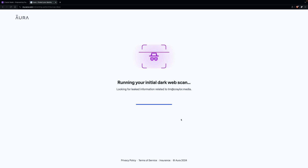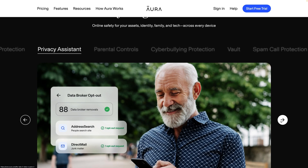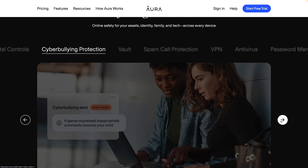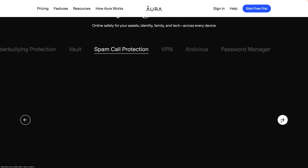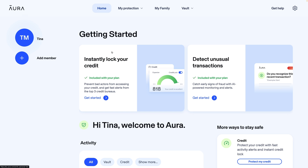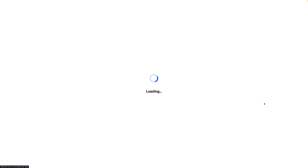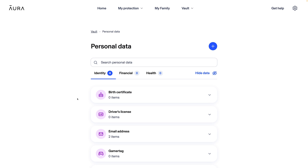The onboarding process is similar at each service, with the exception of Aura, which walks you through getting started with additional features. Aura is an all-in-one security solution, providing access to a VPN, a password manager, antivirus apps, identity theft protection, and data removal services. I'm focusing primarily on the data removal features of Aura for the sake of this comparison, but I'll talk more about the overall features later.